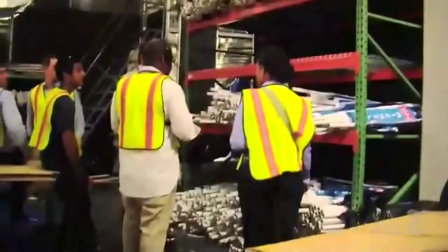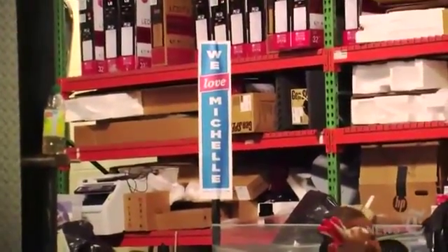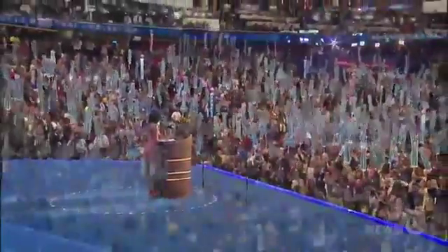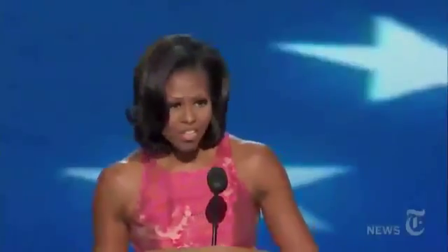It was really common to see a sign with a candidate name on one of these poles. They've added 'we love' on this one, just to make it different, new, and fresh. When all of these signs are put out in the hall, you'll see the sea of these signs rising up and down and it will create an entire effect on the convention — and if it's successful, it will completely change the mood of that moment.